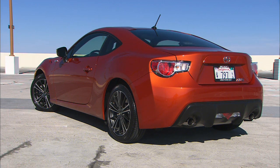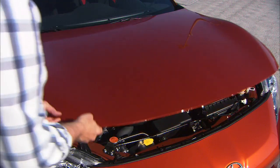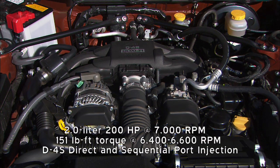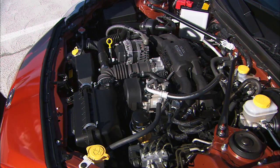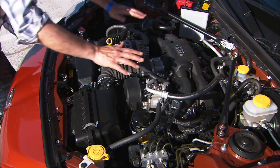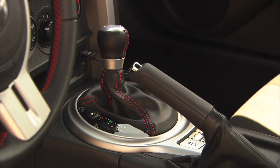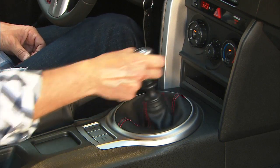It's about the size of a Nissan 370Z, but it seats four — kinda, sorta. Under the aluminum hood there's a direct-injected 200-horsepower, 2-liter 4-cylinder. And as a bit of a surprise, the engine is a Subaru Boxer. Traditional engine pistons move vertically; boxers pump horizontally, laying flat for a low center of gravity — a design Porsche also uses. An optional six-speed automatic gets paddle shifters; the six-speed manual has short, crisp throws.